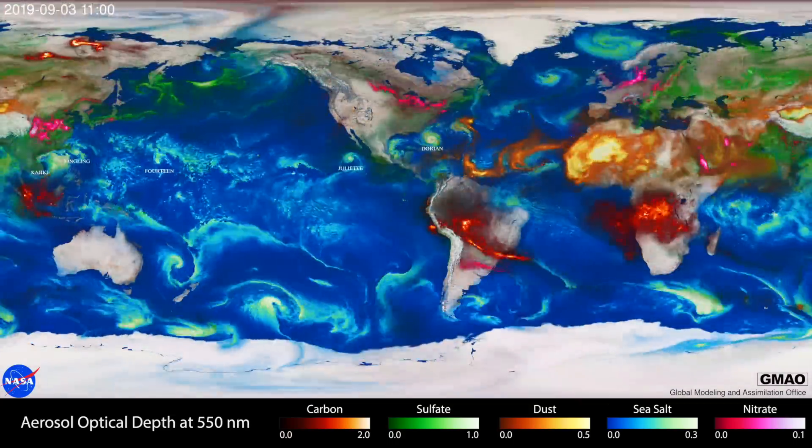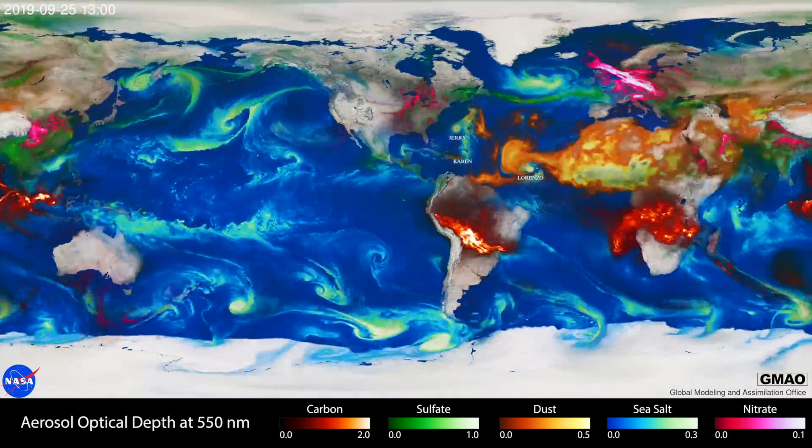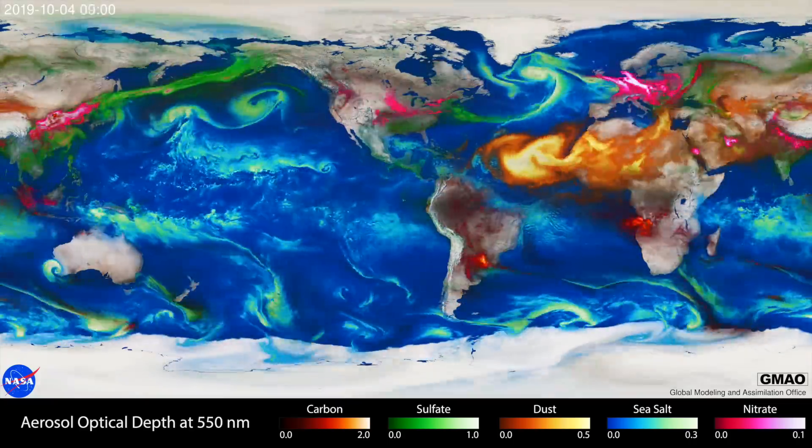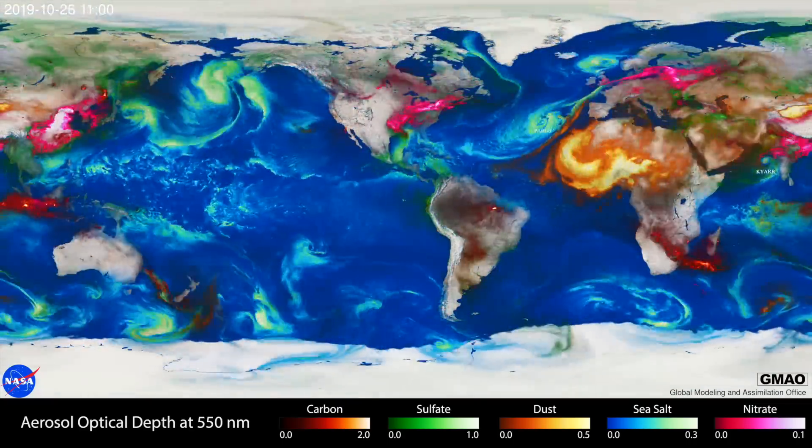It covers carbon, sulfates, dust, sea salt pulled up by storms, and nitrates. Very impressive use of the new satellite data. It's highly sensitive not only to optical depth through the atmosphere but what's causing that blocking. The link to this is found below.